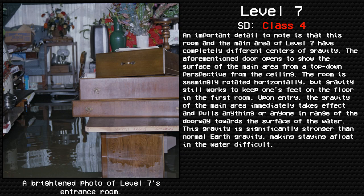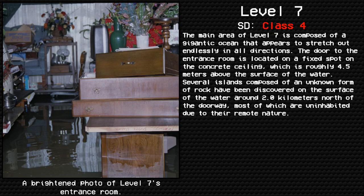An important detail to note is that this room and the main area of level 7 have completely different centers of gravity. The aforementioned door opens to show the surface of the main area from a top-down perspective from the ceiling. The room is seemingly rotated horizontally, but gravity still works to keep one's feet on the floor in the first room. Upon entry, the gravity of the main area immediately takes effect and pulls anything or anyone in range of the doorway towards the surface of the water. This gravity is significantly stronger than normal earth gravity, making staying afloat in the water difficult. The main area of level 7 is composed of a gigantic ocean that appears to stretch out endlessly in all directions.